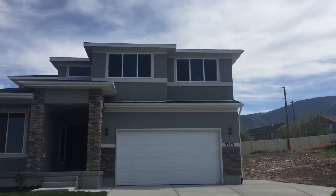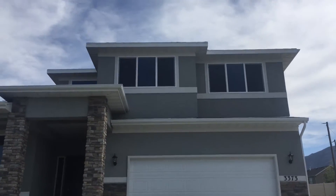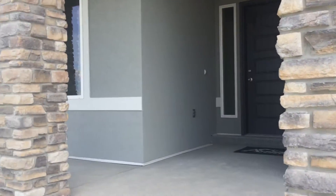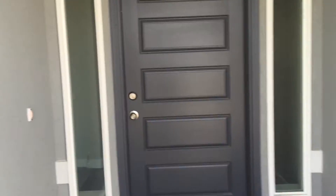Elevation B, which is an upgrade, is a beautiful look in the front. Modern roof line as well as big windows above the garage in bedrooms three and four, as well as the side windows right here next to the door.